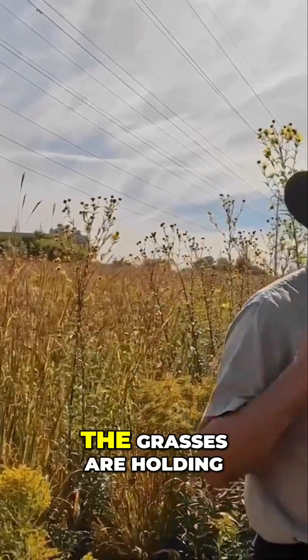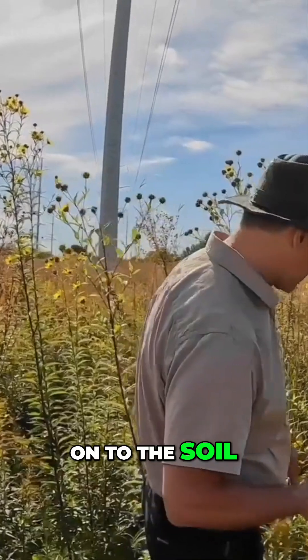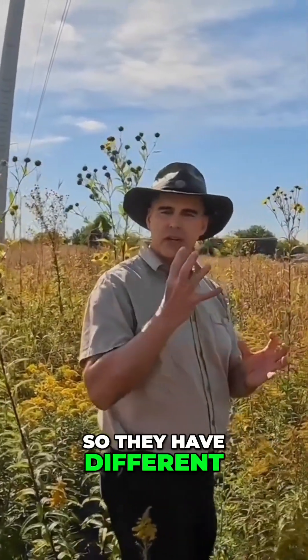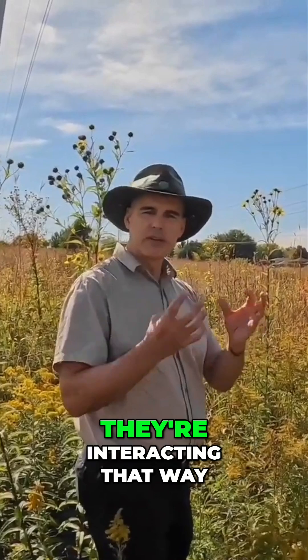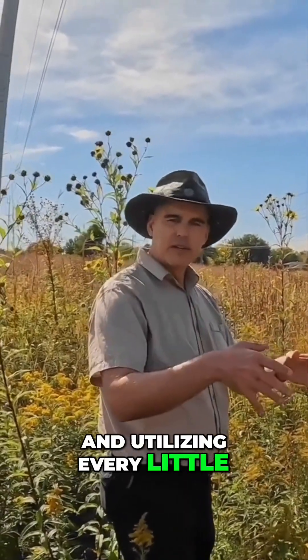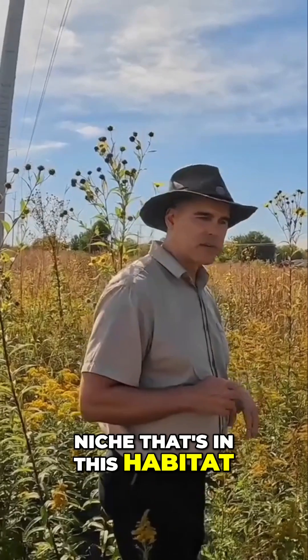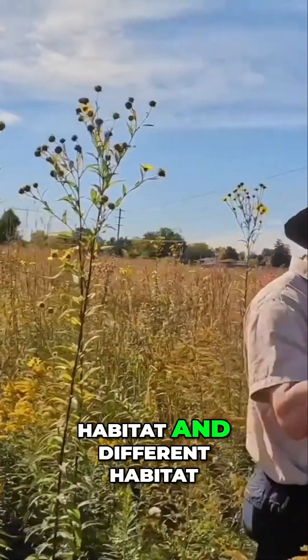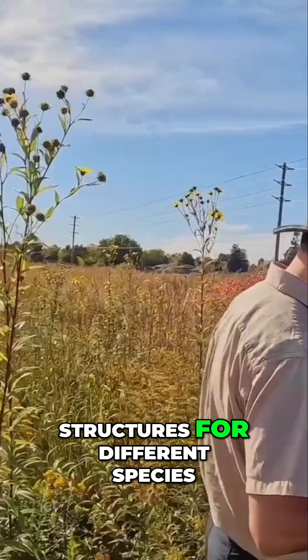The grasses are holding on to the soil, the wildflowers are in between, so they have different types of roots in there. They're interacting that way and utilizing every little niche that's in this habitat, producing a lot of habitat with different habitat structures for different species.